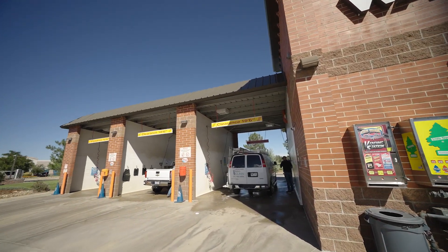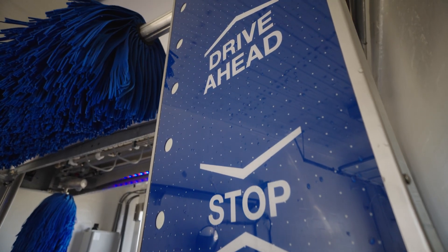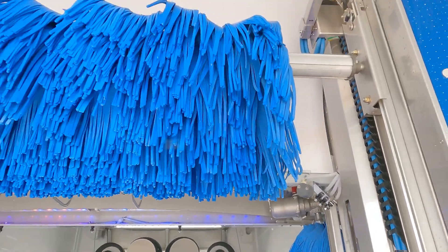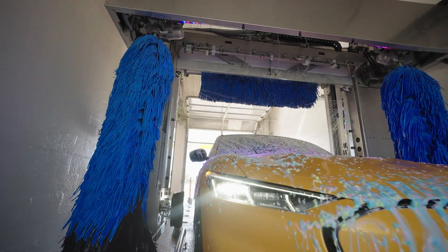Our business is basically three self-serve bays with a rollover automatic. Being that we have a Choice Wash from Mark 7, we're able to have two different options on this car wash. The nice part is we can have the touch-free for the people who are very adamant on nothing wanting to touch their vehicle.